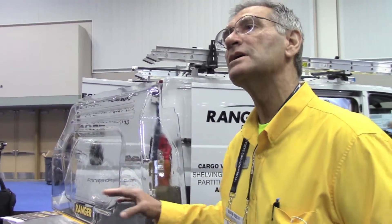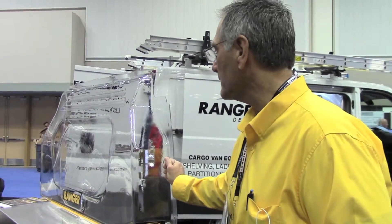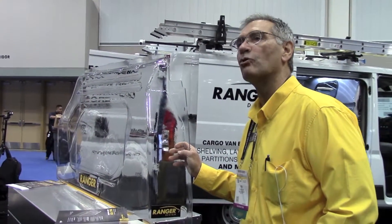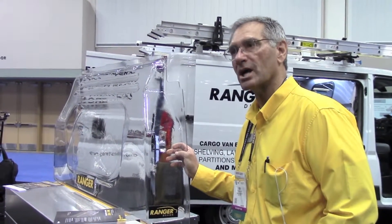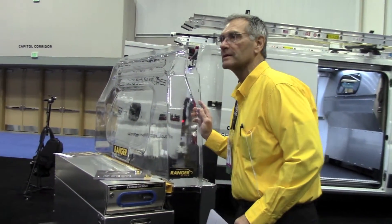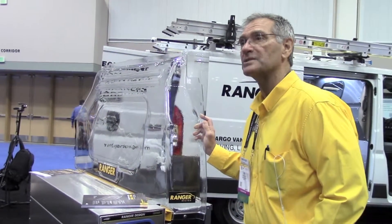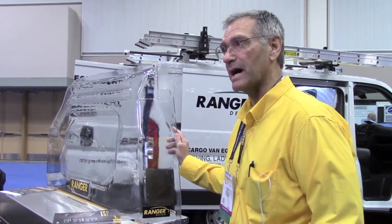Decreased restricted airflow, so the cab will heat up in the winter and cool down in the summer. Because of the tight, close fit, there's less movement, less noise, and no rattle. The benefits are visibility, comfort, and quiet. We currently manufacture it for the Ford Transit Connect, the Mercedes Metris, and the Ram ProMaster City — all available now for shipping.